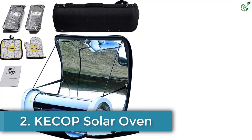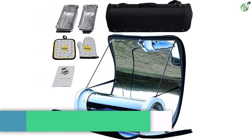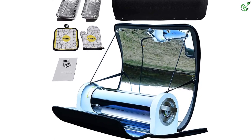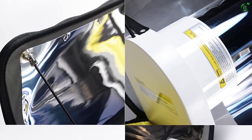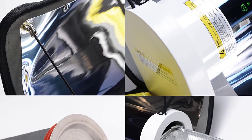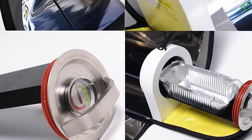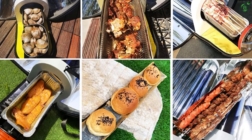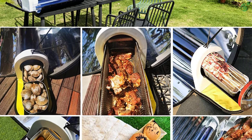Number 2: KECOP Solar Oven. KECOP is one of the reliable brands that provides a wide range of products including electric smokers, portable BBQs, vegetable and fruit choppers, and others. Their portable BBQ grill made our list because of its portability and efficiency. It is made of 304 food-grade stainless steel and vacuum tube material, which is durable, non-toxic, and safe to use.